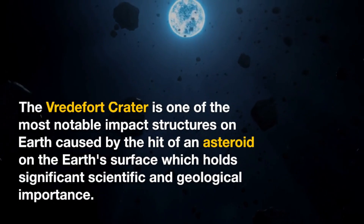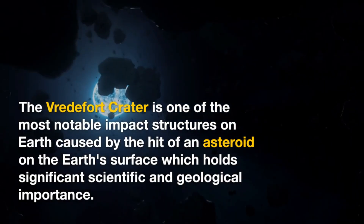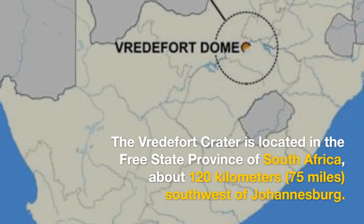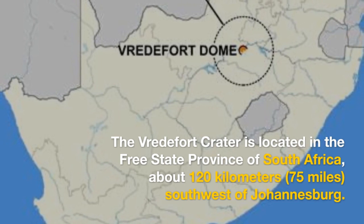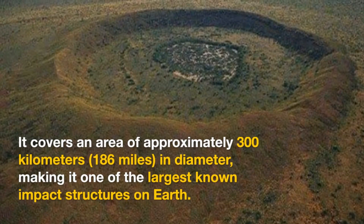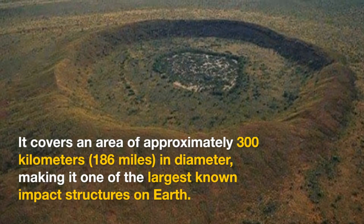The Vredefort Crater is one of the most notable impact structures on Earth, caused by the hit of an asteroid on the Earth's surface, which holds significant scientific and geological importance. Located in the Free State Province of South Africa, about 120 kilometers southwest of Johannesburg, it covers an area of approximately 300 kilometers — or 186 miles — in diameter, making it one of the largest known impact structures on Earth.